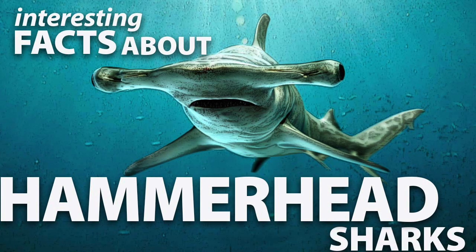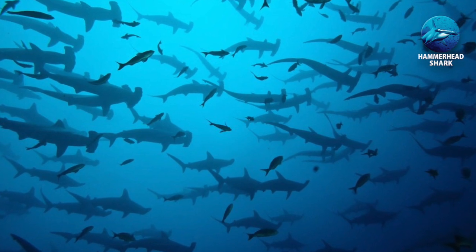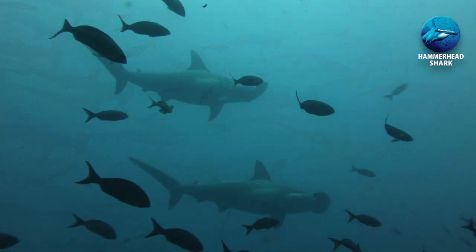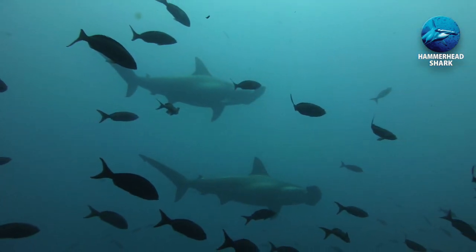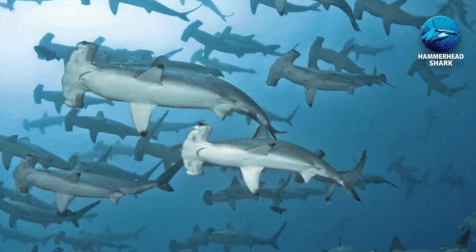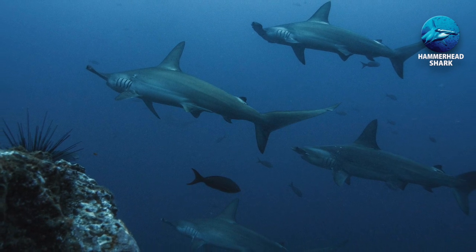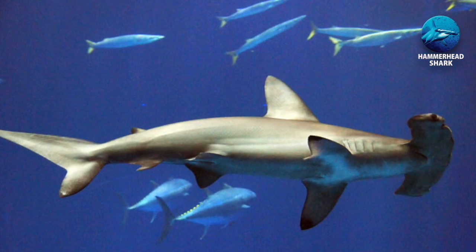Interesting facts about hammerhead sharks. There are at least nine species of hammerhead shark. Hammerheads give birth to live young, and baby hammerhead sharks are known as pups. These predators are mostly carnivorous, but some species may be omnivores.